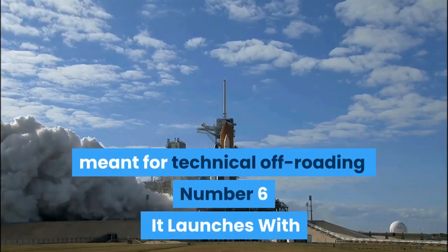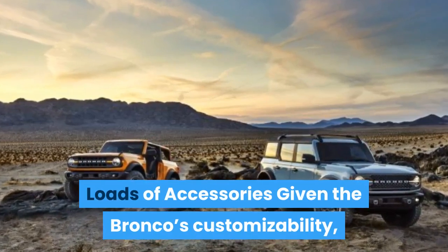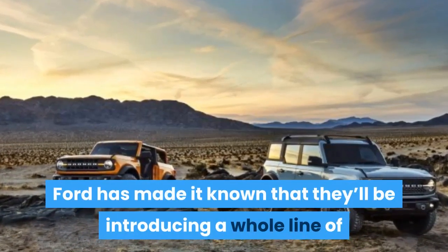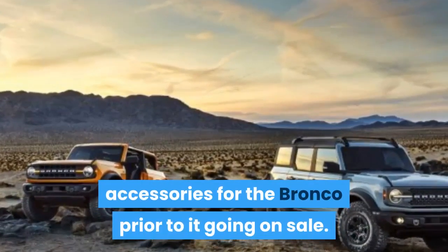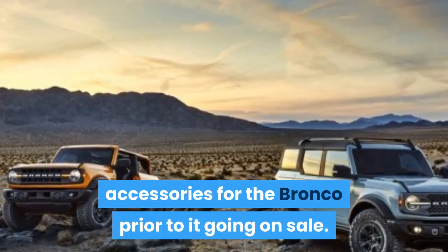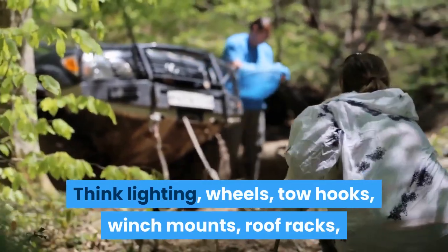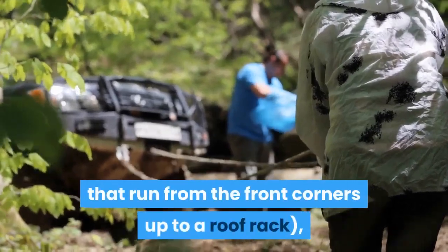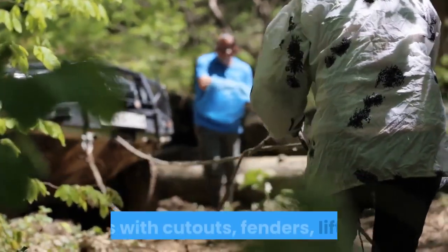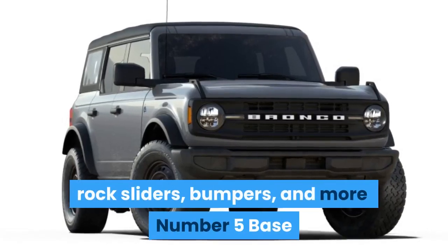Number 6: It Launches With Loads of Accessories. Given the Bronco's customizability, Ford has made it known that they'll be introducing a whole line of accessories prior to it going on sale. Think lighting, wheels, tow hooks, winch mounts, roof racks, limb risers (those wires that run from the front corners up to a roof rack), doors with cutouts, fenders, lift kits, rock sliders, bumpers, and more.